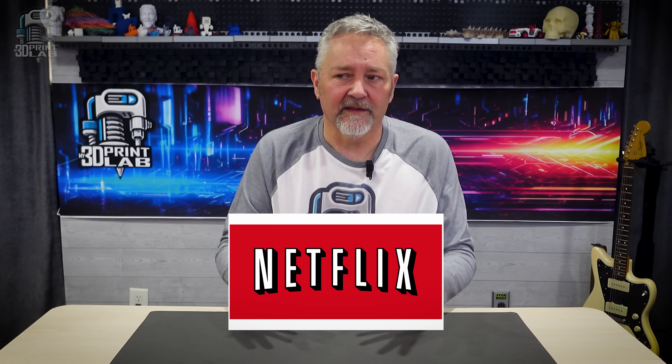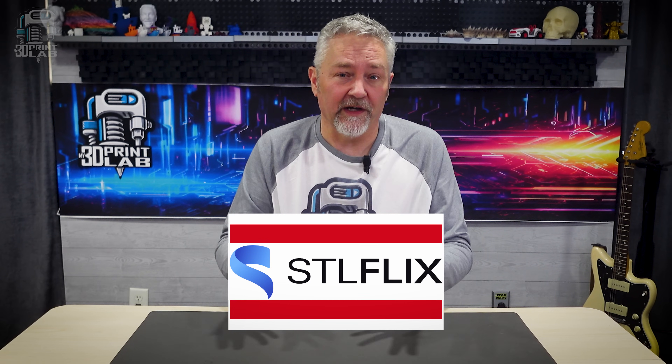When STLflix came out a few years ago, I remember thinking that calling yourself the Netflix of 3D printing was a little ambitious, to say the least. Still, when they offered up a lifetime membership, I bit the bullet. And honestly, it's been one of the best investments I've made in 3D printing. So when I had the chance to preview it before launch, I had to see it for myself. Before I knew it, Bruno, one of the co-founders, gave me a live walkthrough. And things are still in progress, but the potential — it's mind-blowing.